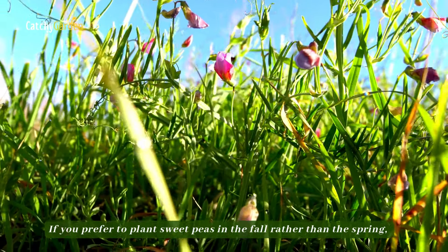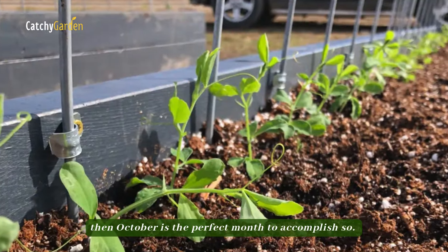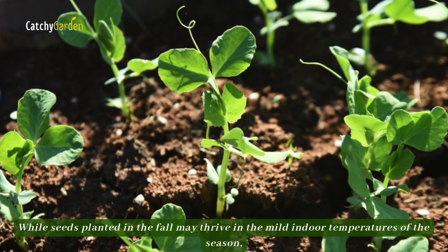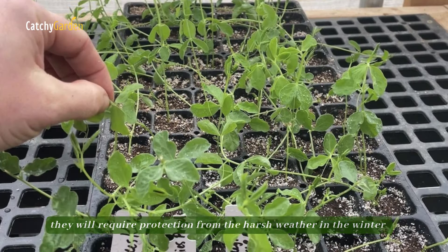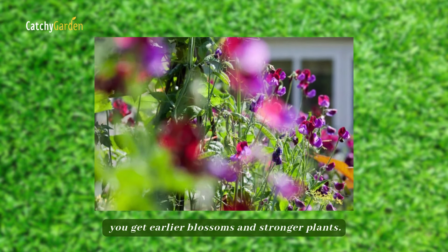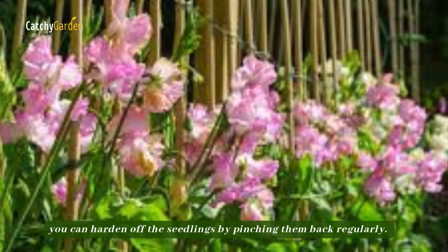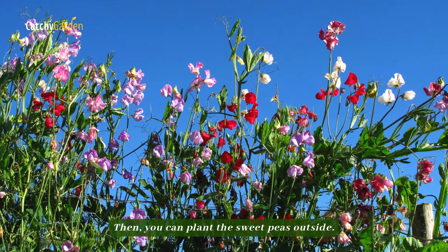If you prefer to plant sweet peas in the fall rather than the spring, then October is the perfect month to do so. While seeds planted in the fall may thrive in the mild indoor temperatures of the season, they will require protection from harsh winter weather and should be stored in a greenhouse or cold frame. Compared to spring-sown seeds, you get earlier blossoms and stronger plants. When spring rolls around and the danger of frost has passed, you can harden off the seedlings by pinching them back regularly, then plant the sweet peas outside.